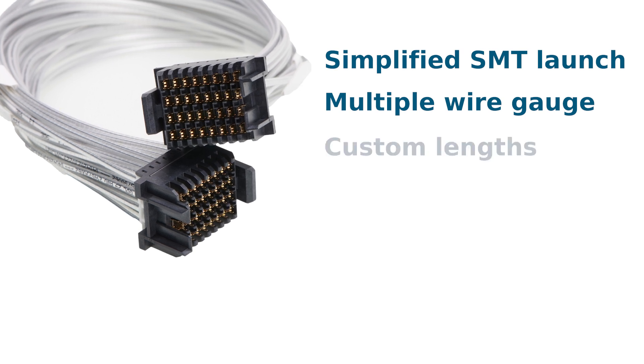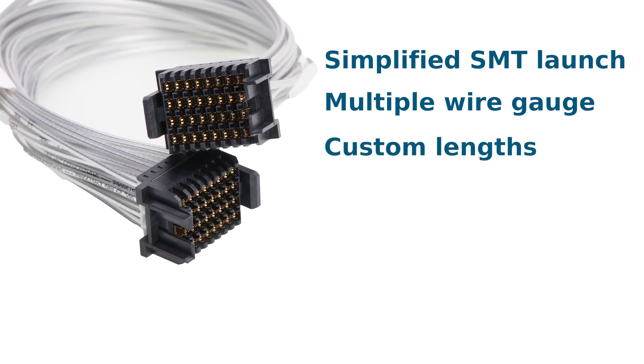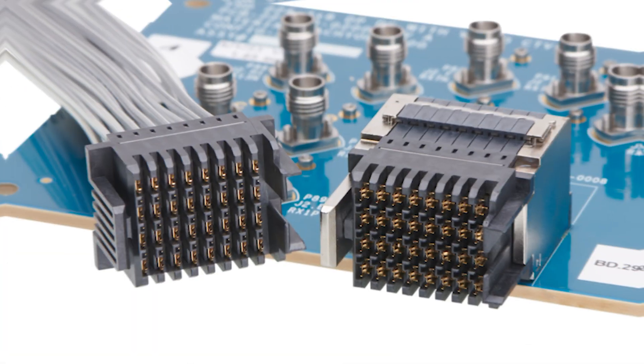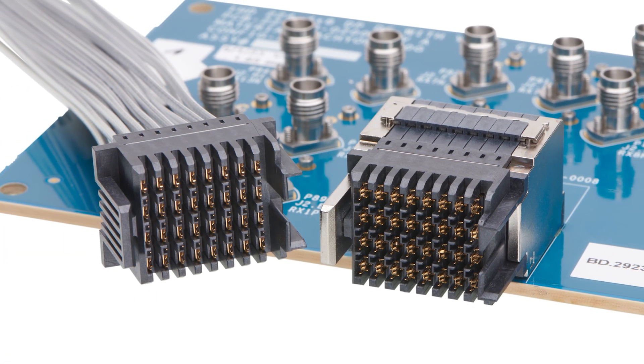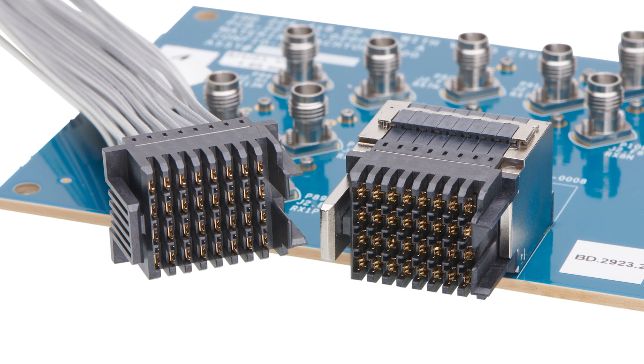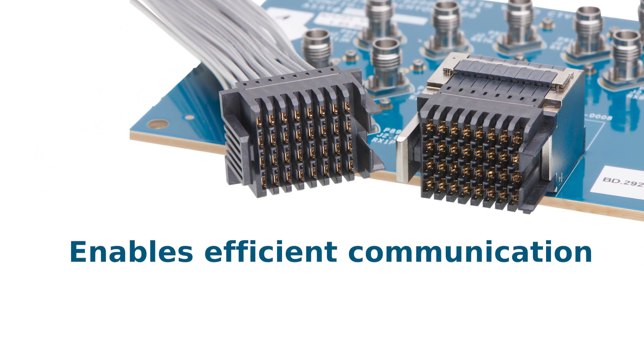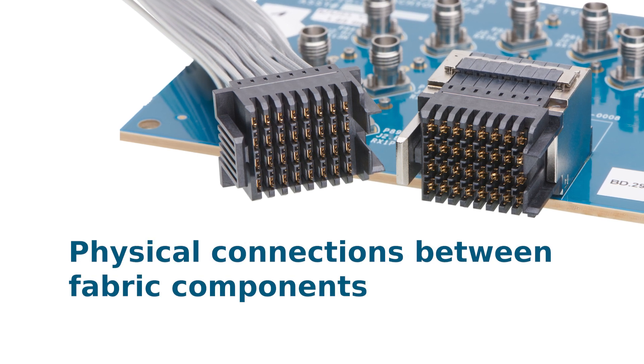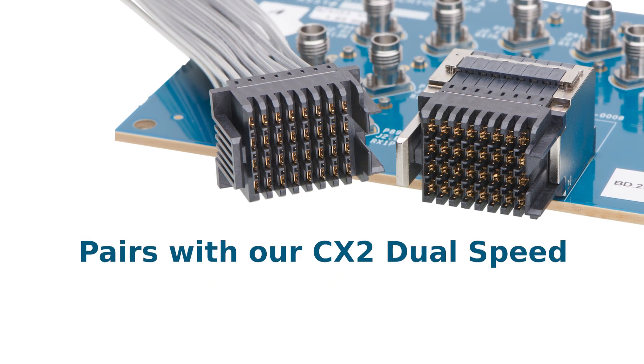Inception also offers multiple wire gauge options that can be partnered with custom lengths — internal and external — for optimized channel performance. Cable connections form Inception's backbone of high-speed interconnectivity fabric, which enables efficient communication and data exchanges and establishes physical connections between fabric components.